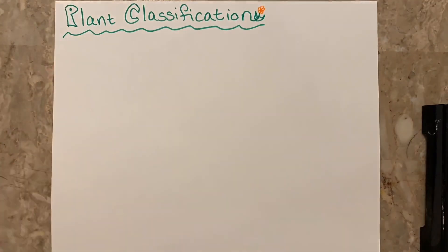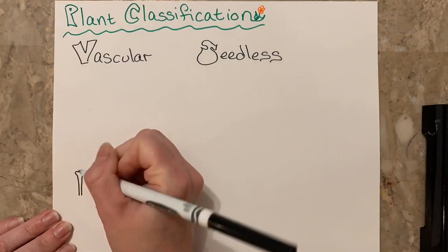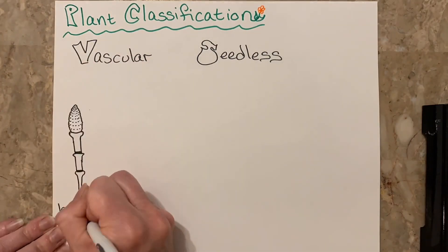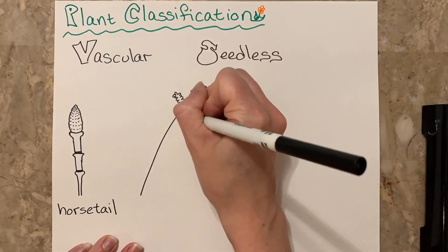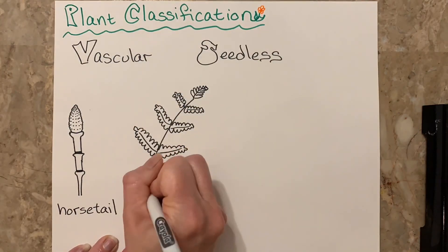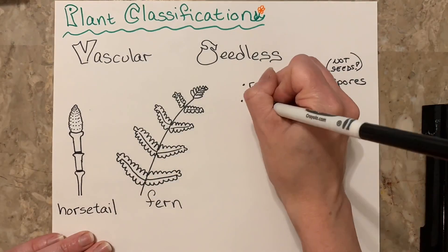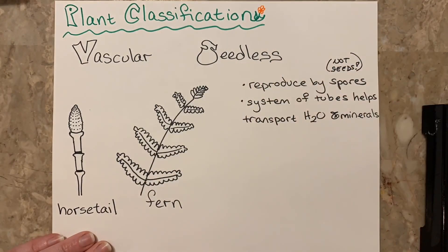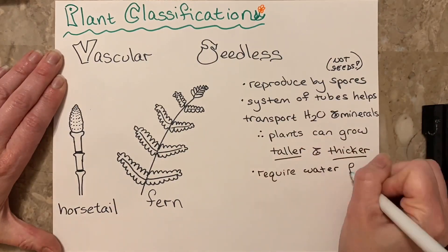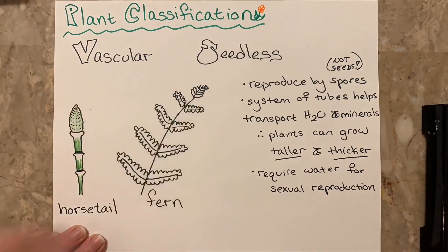Next, we have vascular seedless plants. These plants have a vascular system, but use spores and not seeds to reproduce. Two examples are ferns and horsetails. Because these plants have vascular systems, it allows them to grow taller and thicker. Vascular seedless plants depend on water for sexual reproduction.